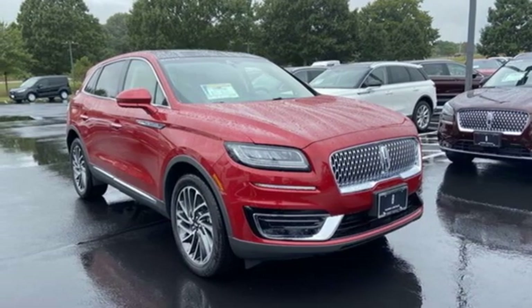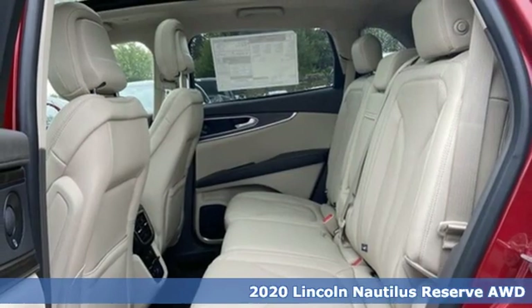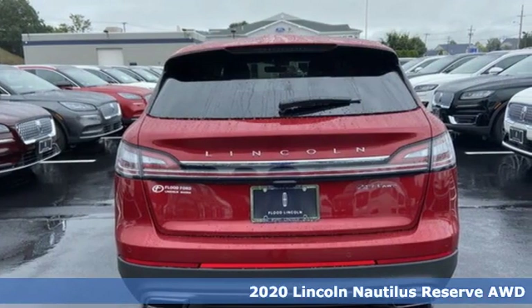Here's a new 2020 Lincoln Nautilus. Unforgettable journeys and possibilities await you in this Lincoln, and it comes with all the amenities you need.